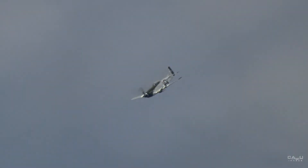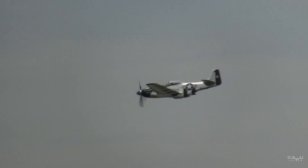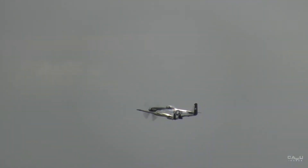As this silver bird quickly streaks across the sky, let us not forget those who served, and sacrificed, and gave their all.